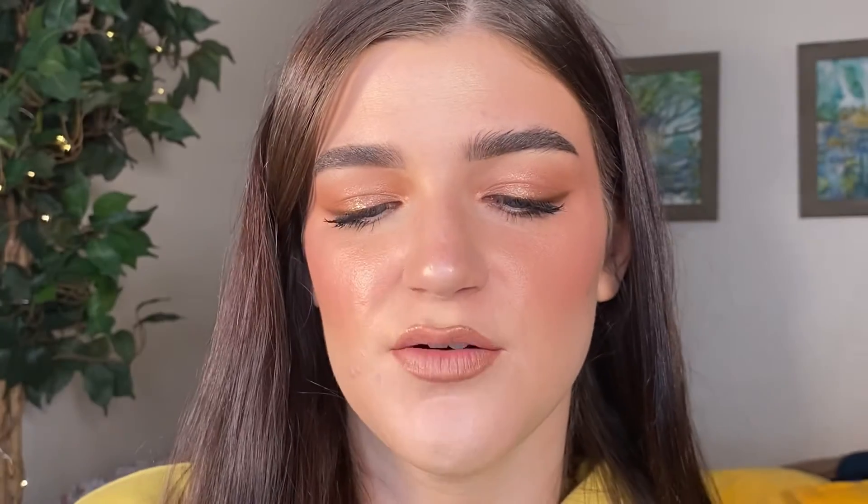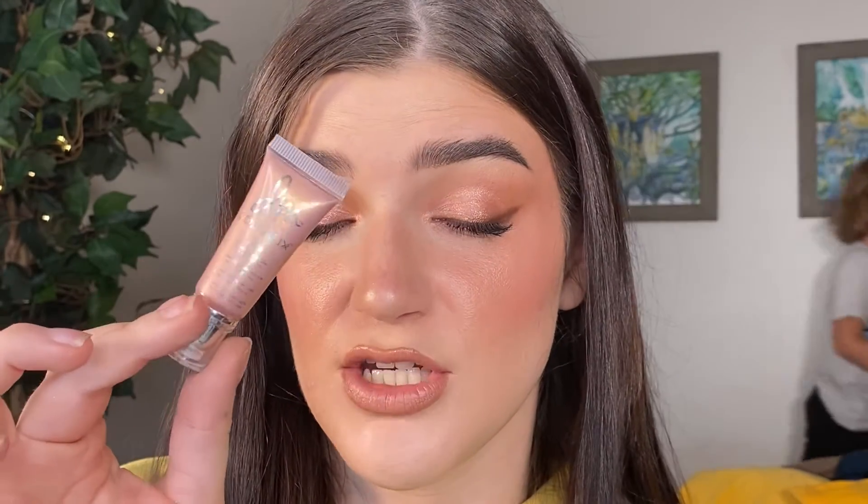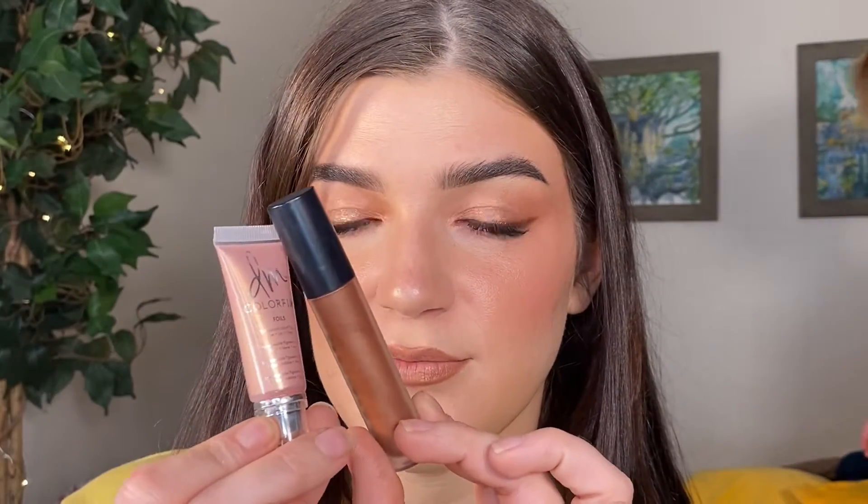For eyes I have two palettes and two single shadows. The first is the Cosis 10 Second Eyeshadow in shade Copper Halo — it's not anything too special, it just gives a nice sheer base to my eyelid that's perfect for layering. I love pairing it with the Danessa Myers Color Fix Foil in Fantasy, which is absolutely gorgeous with really good staying power. These two together create such a beautiful and easy look.